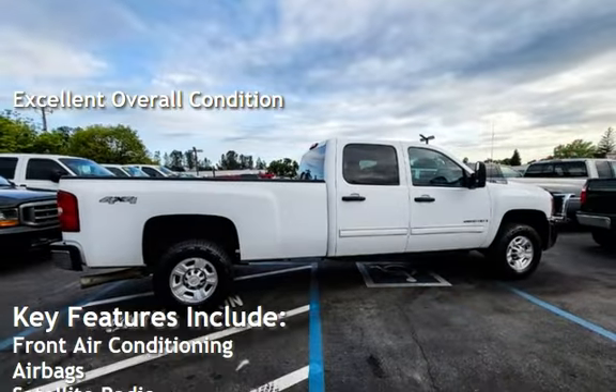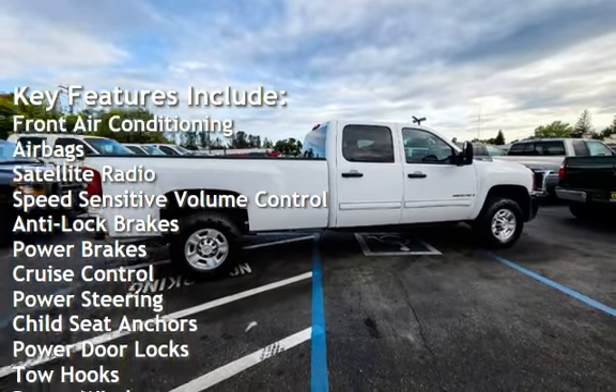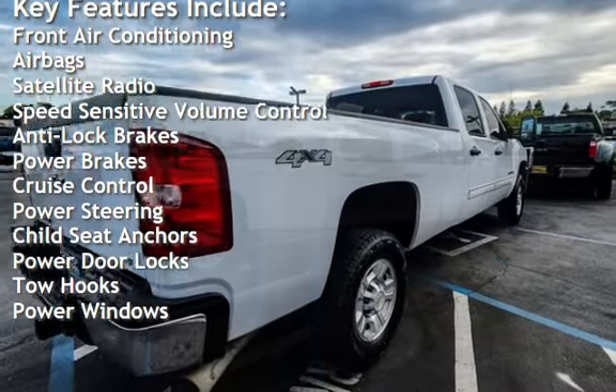Key features include front air conditioning, airbags, satellite radio, speed-sensitive volume control, anti-lock brakes, and power brakes.